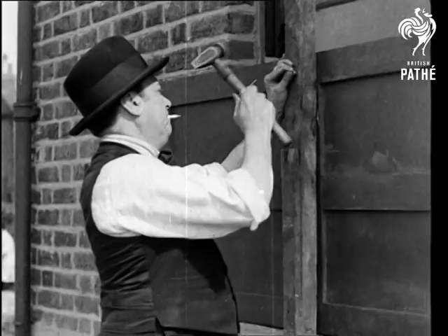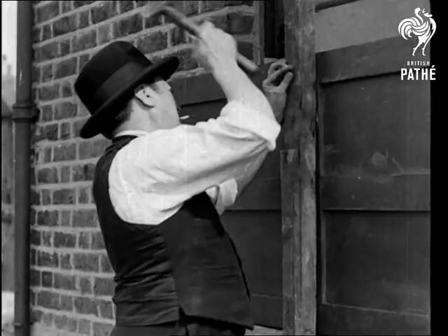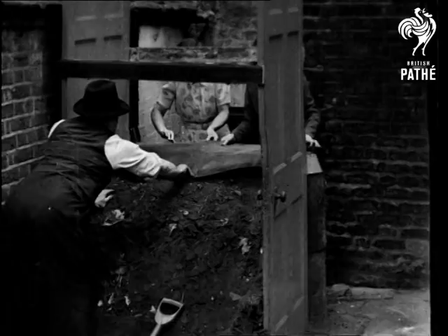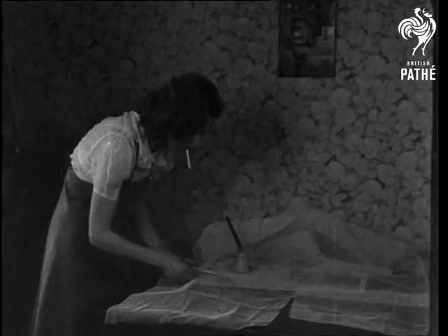To protect a window, fix an old door firmly across the lower half inside and outside, first removing the glass, and fill the intervening space with earth. An earth barricade about 30 inches thick will protect your front door from blast. Cover the earth with old lino to prevent rain washing it away. A similar earth rampart will protect a basement or area window.